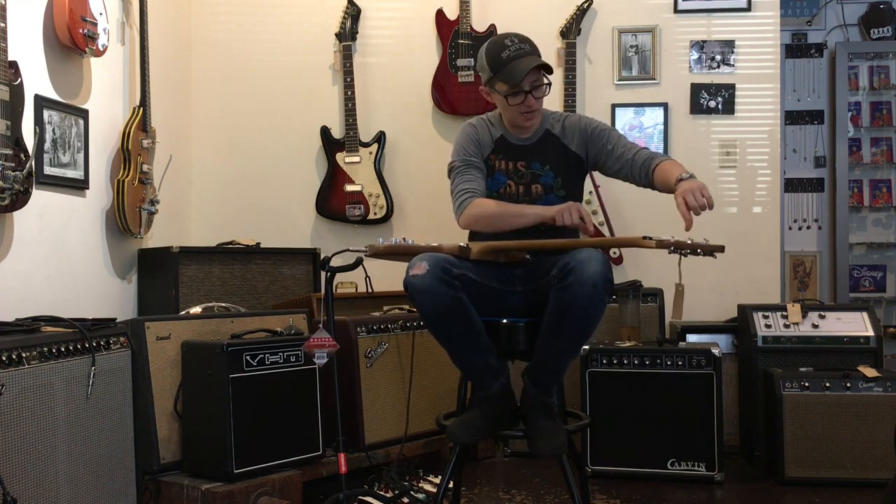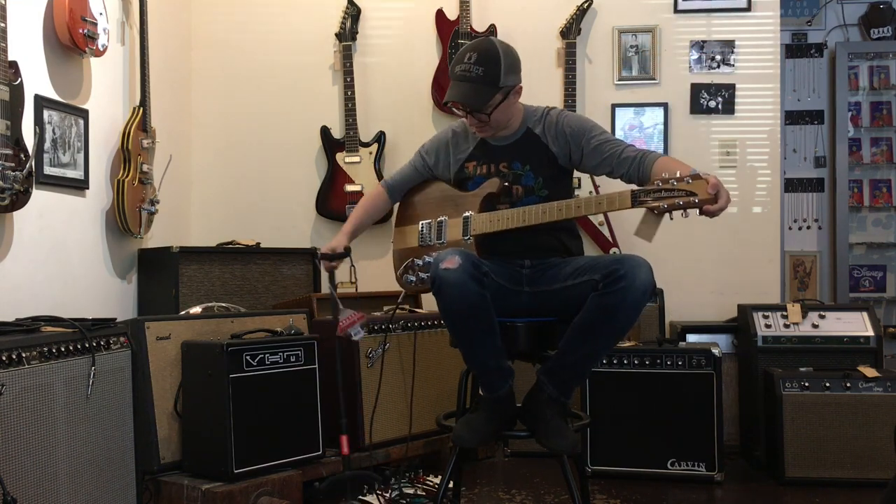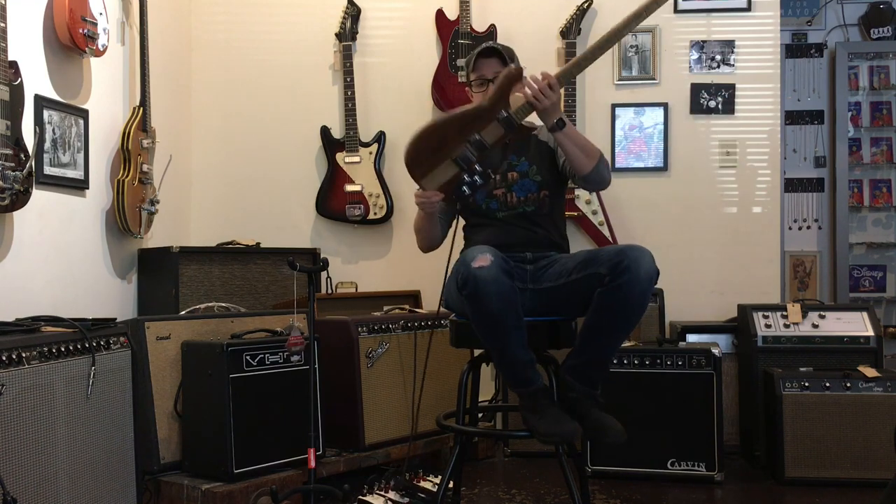Walnut body and a rock maple neck that goes all the way through the body from stem to stern.